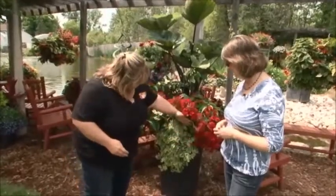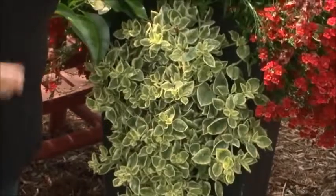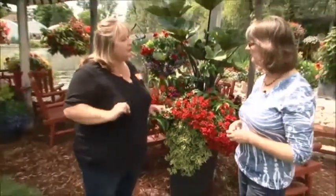Even something fun like this plant here — this is a plant called Mizu. It's kind of in the succulent family, and it's kind of neat and funky, and it can handle really, really hot conditions.